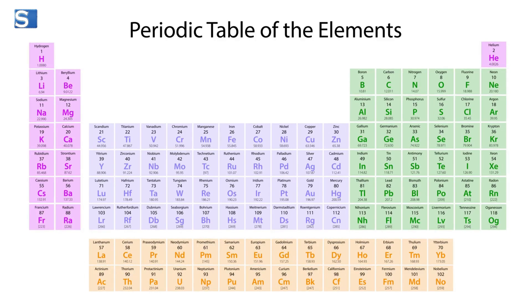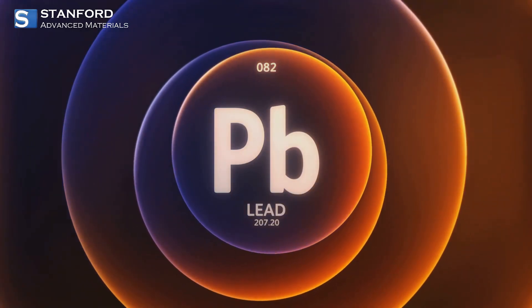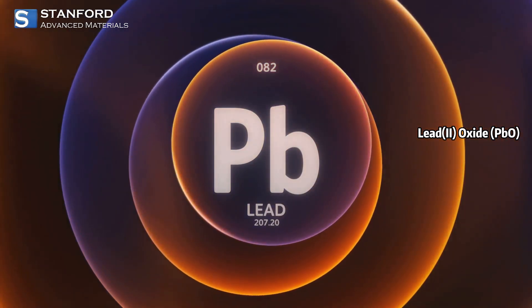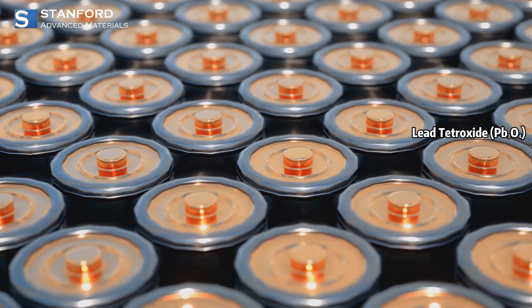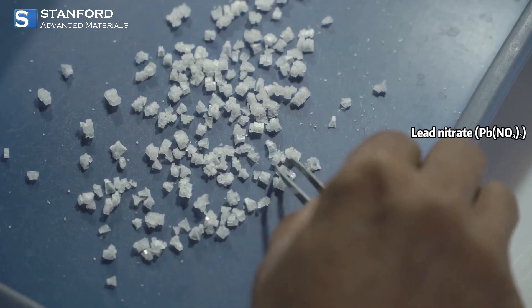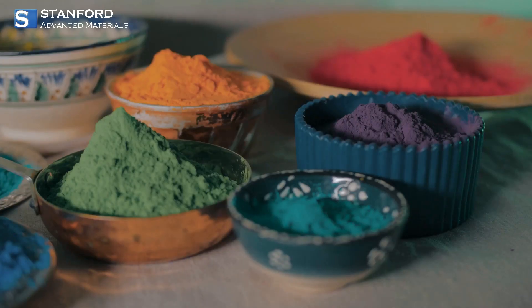Lead doesn't just exist in metallic form — as a chemical element it forms a range of compounds, many of which are toxic. Some of its most important compounds include lead(II) oxide, used in ceramics and glass; lead(IV) oxide, key in lead-acid batteries; and lead nitrate, used in heat stabilizers and matches.